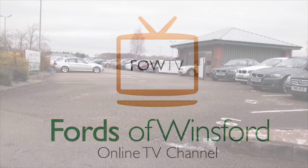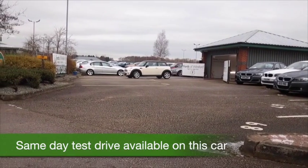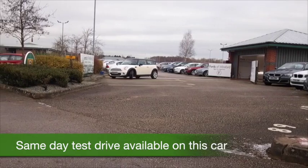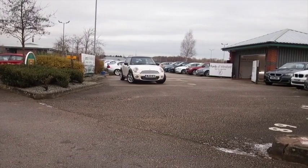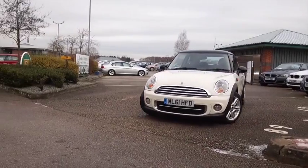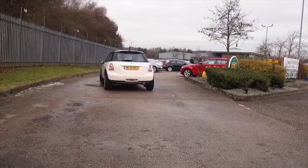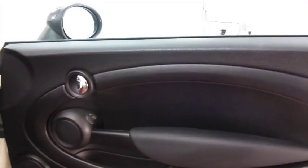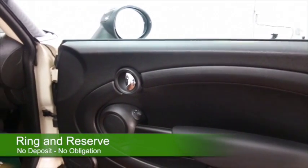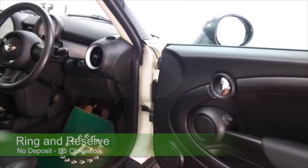Here's a fantastic looking MINI — it's a 1.6 Cooper Diesel coming to you from 2011, in Pepper White with a contrasting black roof. I think it's the right color scheme and a car you'll very much enjoy owning. You'll have a big smile on your face every time you get behind the wheel, and when you go to the pump, this is not going to drink too much fuel — around 74 mpg combined.